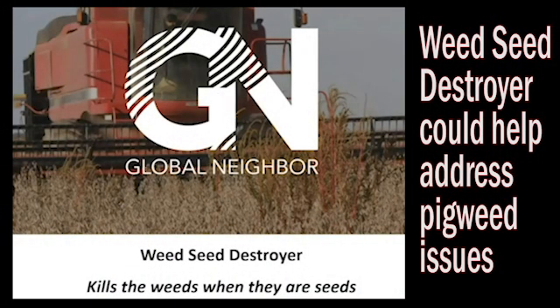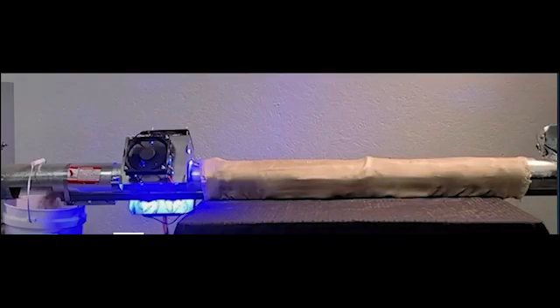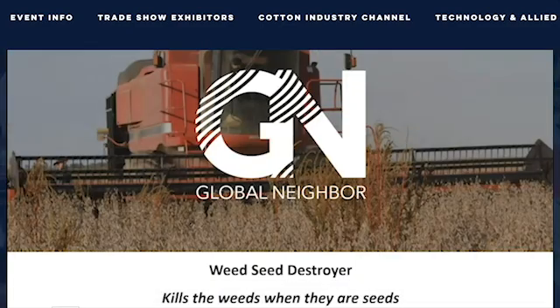Using light to make weed seeds sterile may seem far out, but maybe no more so than the idea of spraying chemicals on weeds 100 years ago. Global Neighbor's John Jackson discussed this concept during a presentation at the AG Launch program at this year's Mid-South Farm and Gin Show. As a company, we developed directed energy floral control — that means we use light to kill weeds and make weed seeds non-viable. We kill the weeds when they're seeds.